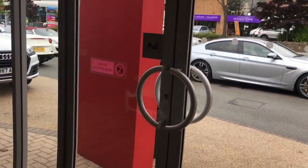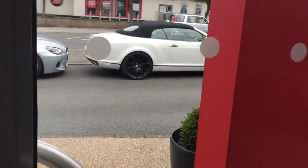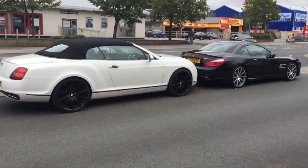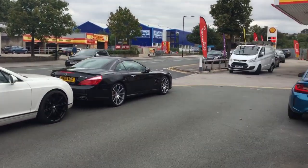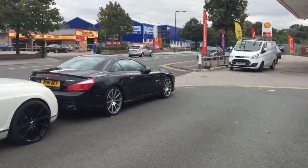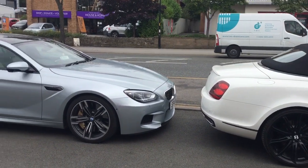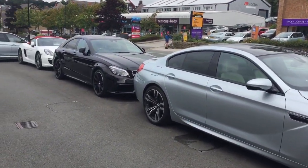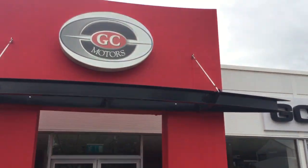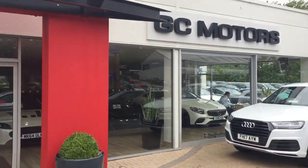Outside on the forecourt you can see we've got more fantastic vehicles in the highest specification. All our cars are the lowest priced in the UK for the age, spec and mileage, and we always guarantee to get you the best overall deal. Located on Rippon Road, you'll find us here.